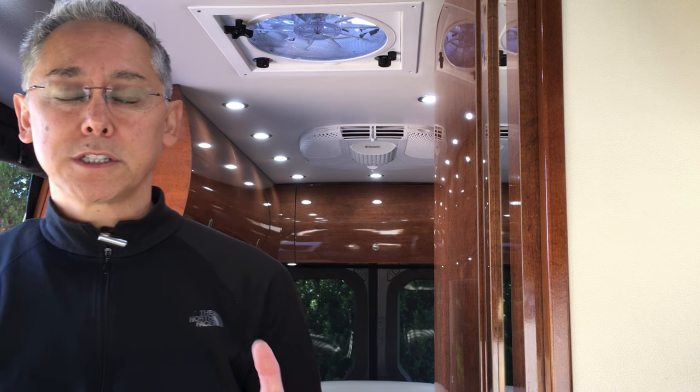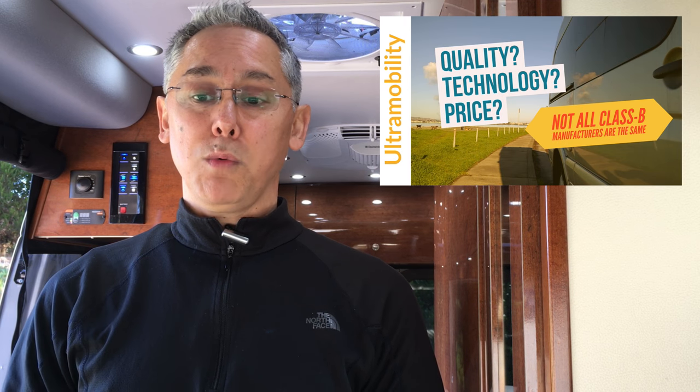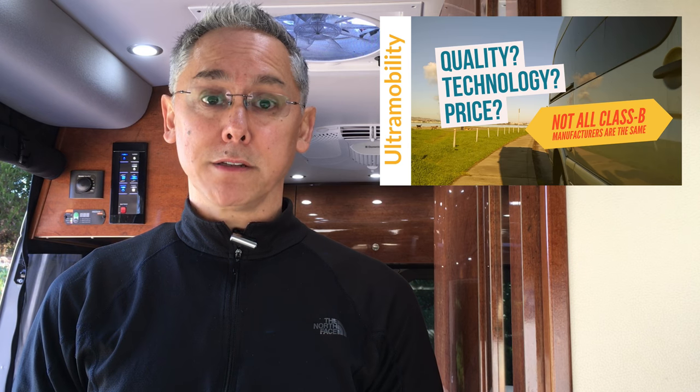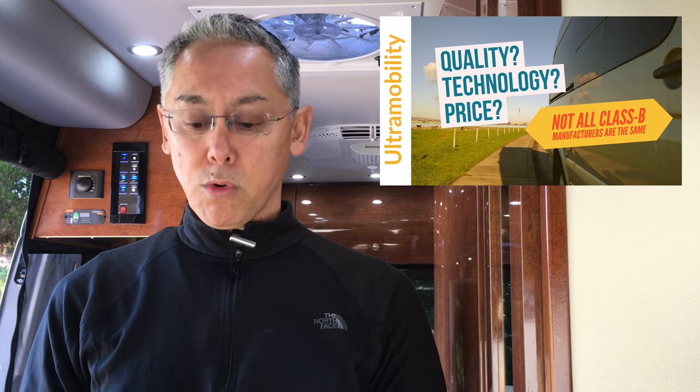One of the first things you should do before you purchase your RV is find out what type of buyer you are. You really need to know yourself. I recommend watching my video where I talk about the different types of buyers. Are you a premium buyer? Are you a performance-based buyer? Or are you a cost buyer? You need to be clear on what type of buyer you are.